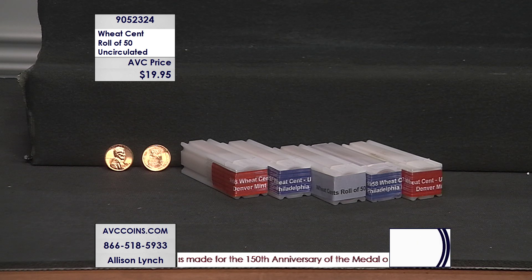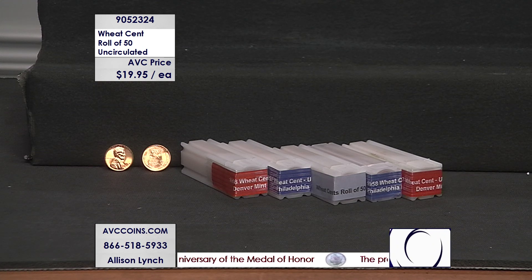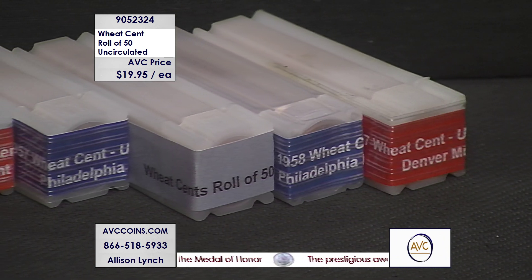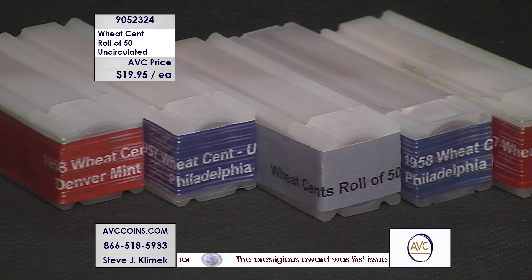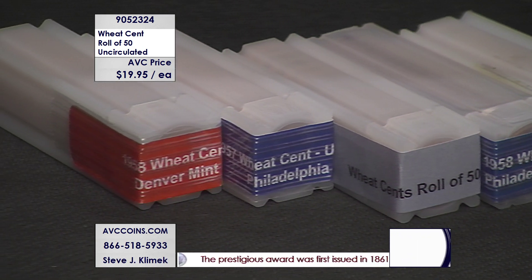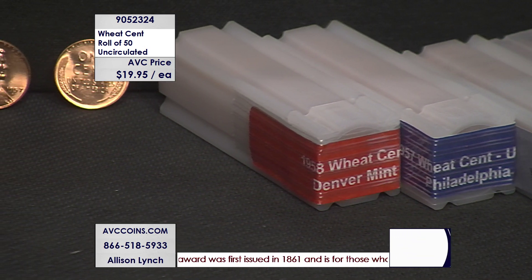Tonight we have wheat cent rolls. We came back from Baltimore — you ever see those cars drive down the road and the trunk is low, like that thing's gonna bottom out? That's what our vehicle looked like driving back from Baltimore after the show last week. We got the wheat cent hoard in the trunk.